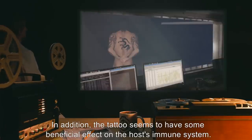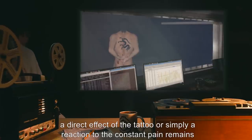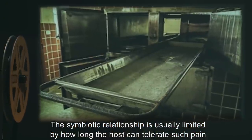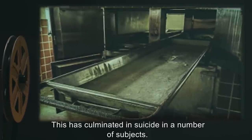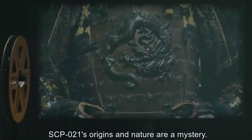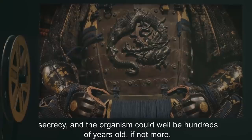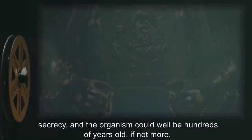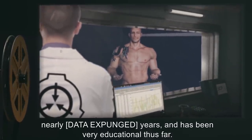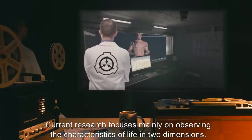In addition, the tattoo seems to have some beneficial effect on the host's immune system. Aggression profiles in hosts are generally higher than average, though whether this is a direct effect of the tattoo or simply a reaction to the constant pain remains to be seen. The symbiotic relationship is usually limited by how long the host can tolerate such pain in everyday life. This has culminated in suicide in a number of subjects. In rare cases, hosts have also fallen victim to fatal skin infections. SCP-021's origins in nature are a mystery. Tracing its transmission from host to host is hardly feasible within the confines of secrecy, and the organism could well be hundreds of years old, if not more. Nevertheless, SCP-021's captivity is one of the longest in the Foundation's history, at nearly [data expunged] years, and has been very educational thus far. Current research focuses mainly on observing the characteristics of life in two dimensions.